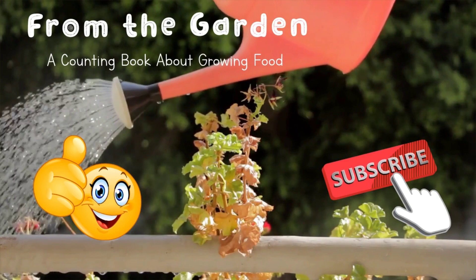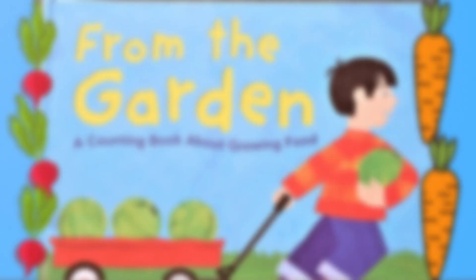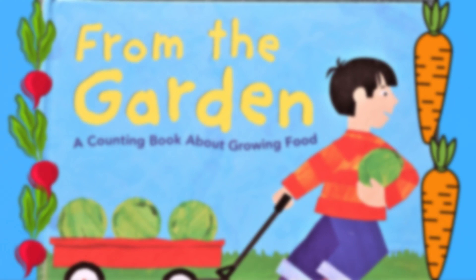From the Garden: A Counting Book About Growing Food, written by Michael Doll, illustrated by Todd Warren, and published by Picture Window Books.